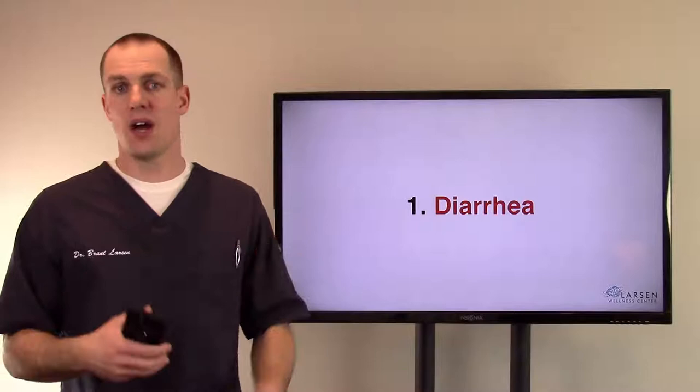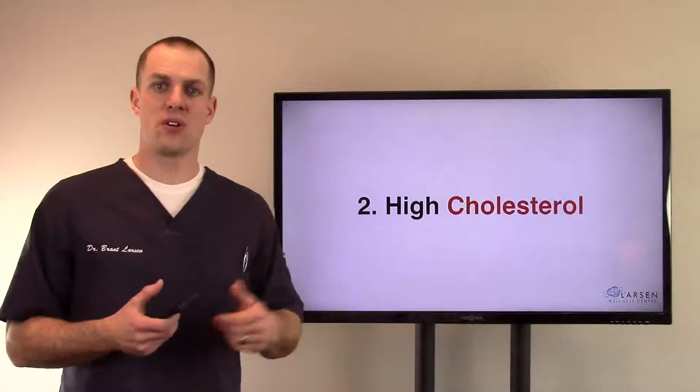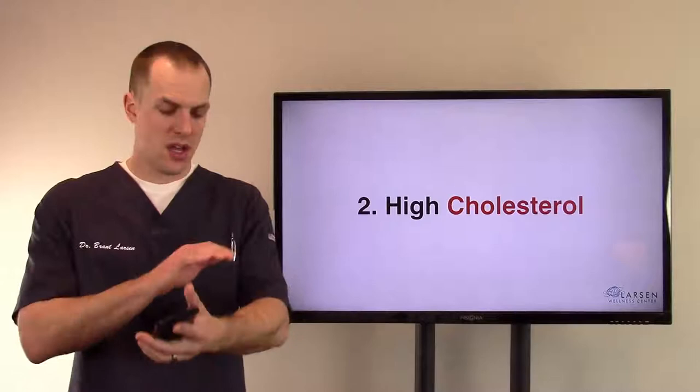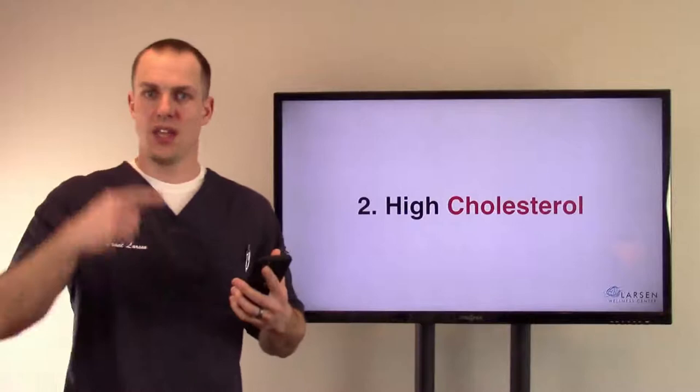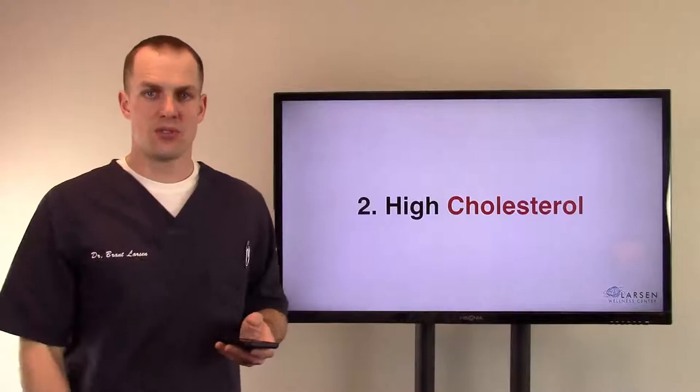Number two, high cholesterol. I talked about this on the liver video — the liver has to break down hormones and cholesterol, and then the body makes more. Your body is making and breaking itself down all the time. If your colon is toxic, it's holding on to everything, so cholesterol levels will naturally rise. The liver is part of that process as well.